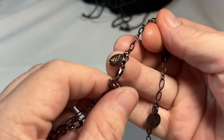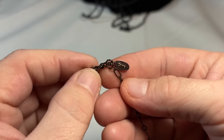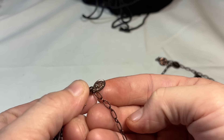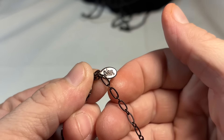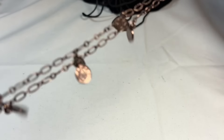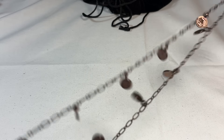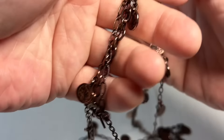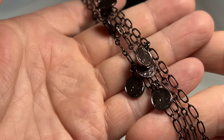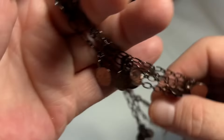And it's Joan Rivers — how about that? There's Joan Rivers. Very, very long — you can layer with this; this is definitely sweater length, actually longer than sweater length. And then you've got these beautiful faux coins that are dangling. Just stunning. Love it.